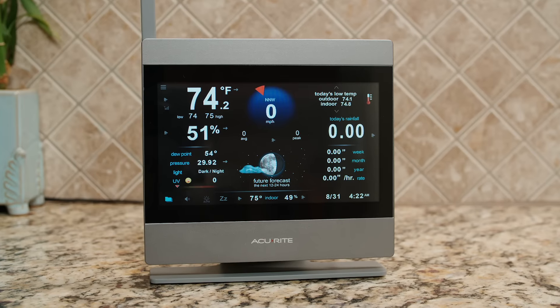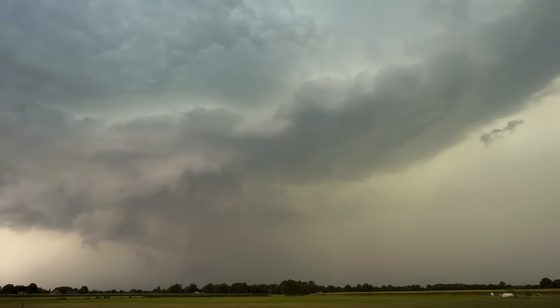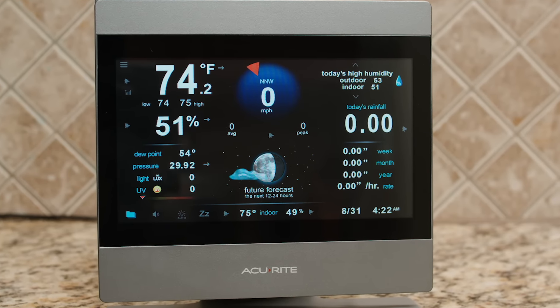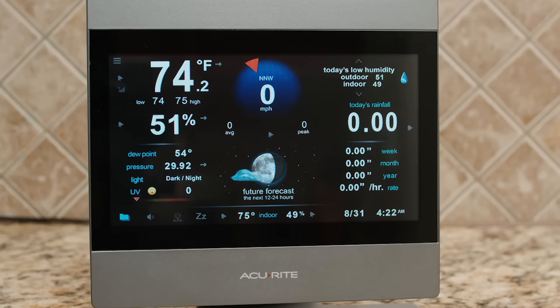The Accurite Atlas provides precise, accurate data to keep you informed of changing conditions. It features an accuracy rating within one degree, improved durability, and more frequent readings. This enhanced weather station is unlike anything that's been available on the market before.